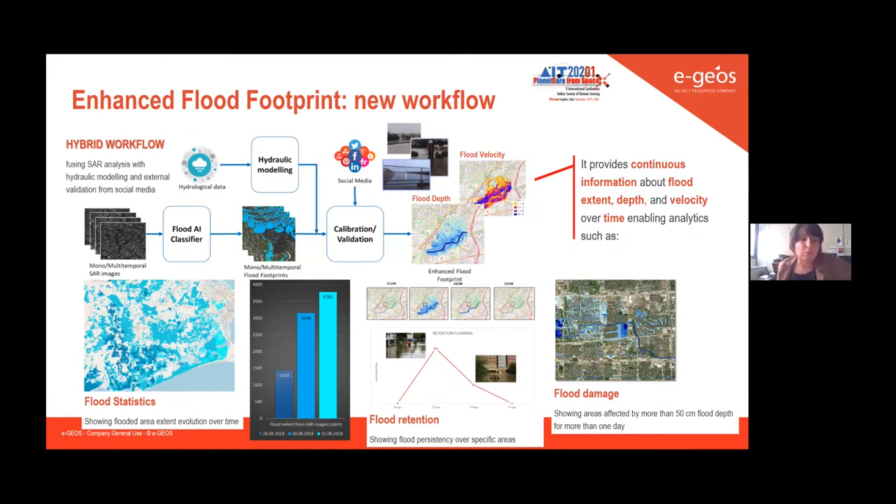First of all, we connect the early warning system with the satellite component. When there is an alert, our emergency mapping room immediately tasks SAR data to acquire the first satellite images very close to the start of the flood event. When we have confirmation that the flood is ongoing, we start preparing all the hydrological data useful for hydraulic modeling.